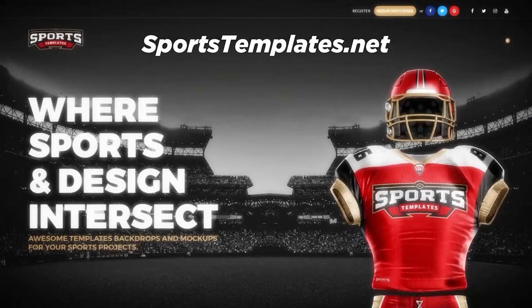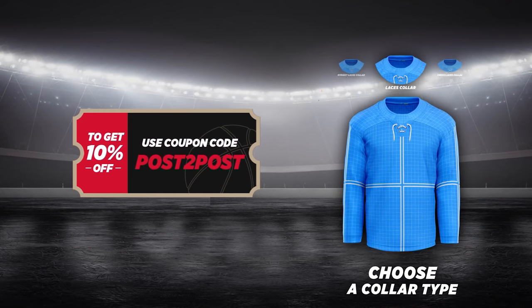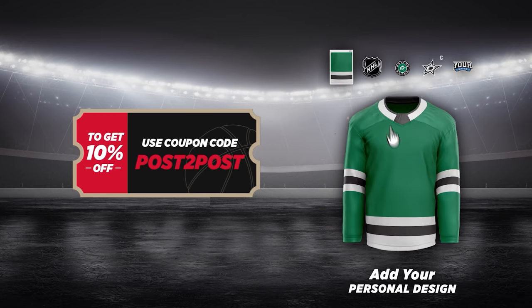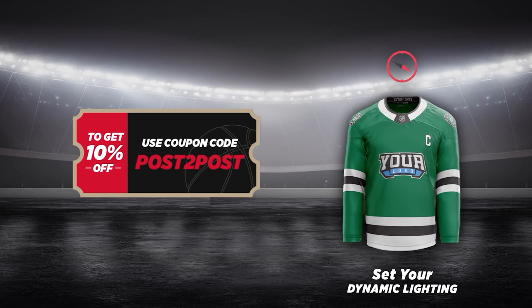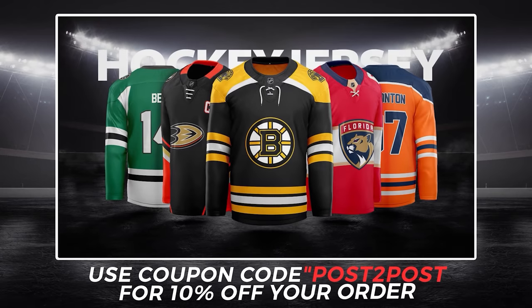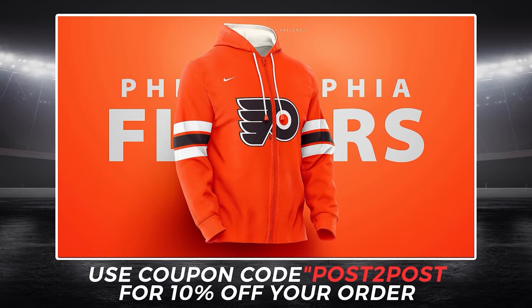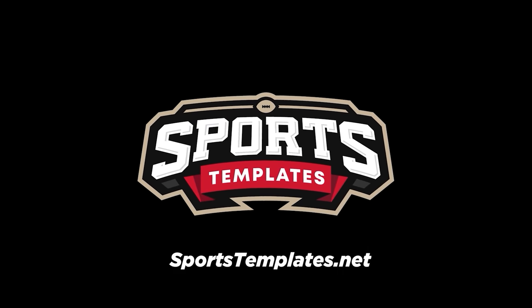If you use code POST2POST, you can save yourself 10% and come up with all your jersey designs and send them to me. Maybe you're not into jerseys — maybe you're into sweaters or footballs or football helmets or hockey pucks or goalie masks. Basically whatever you can think of, you can design using sportstemplates. He's coming up with some new ones and I cannot wait until you can see them. He showed me some previews — they are incredible. So make sure you go to sportstemplates.net, use code POST2POST, save yourself 10%.